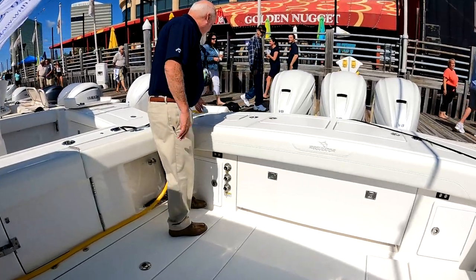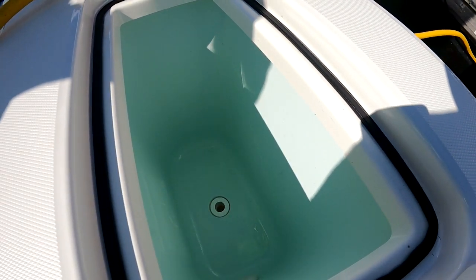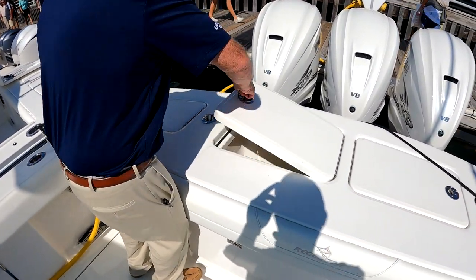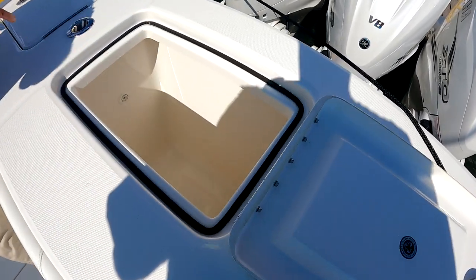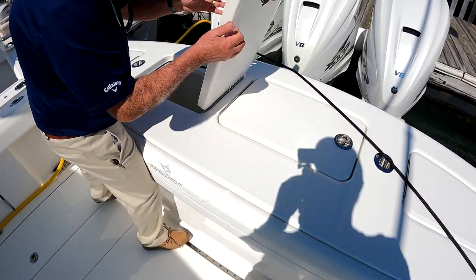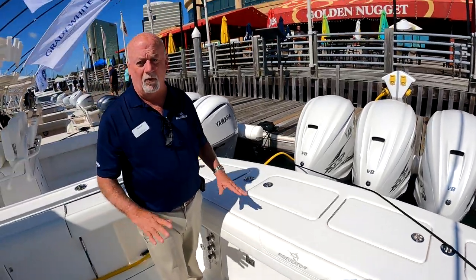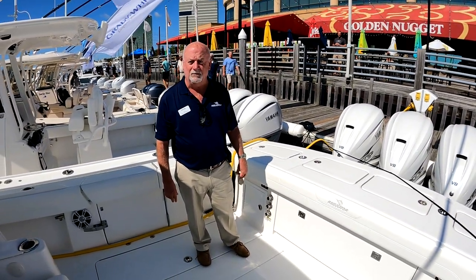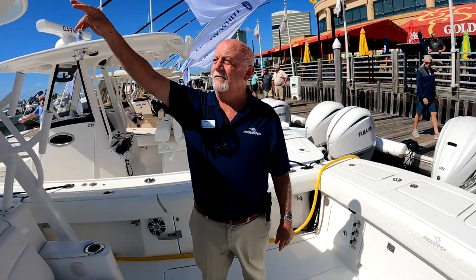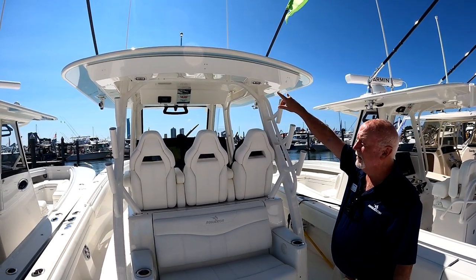On the transom you have twin live wells as well as a large fish box. The live wells have circulating blue water to keep bait calm before they get used. You can get a chill plate for the transom fish box and for the deck fish box — either or both, all part of the system. It's a matter of how you fish your boat. We also have a sure shade for more coverage and a rocket launcher that can mount on top.